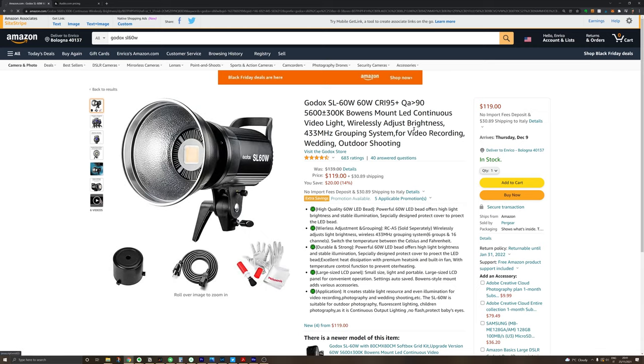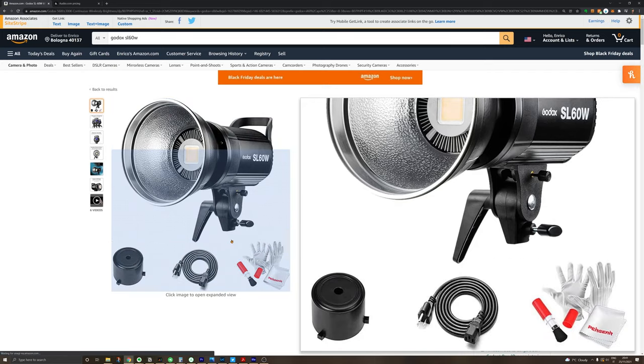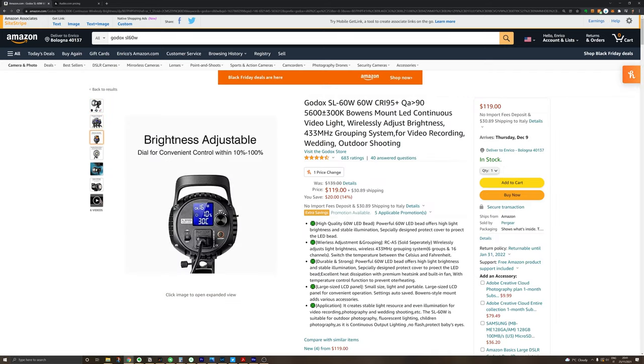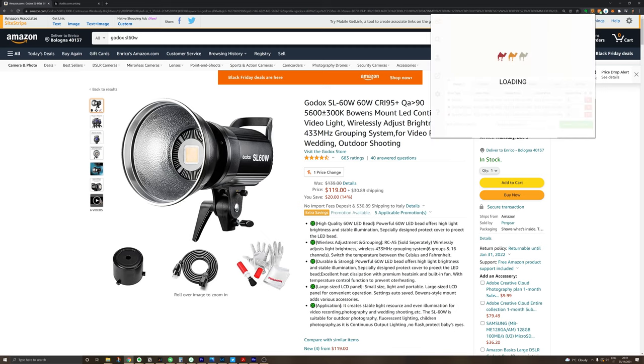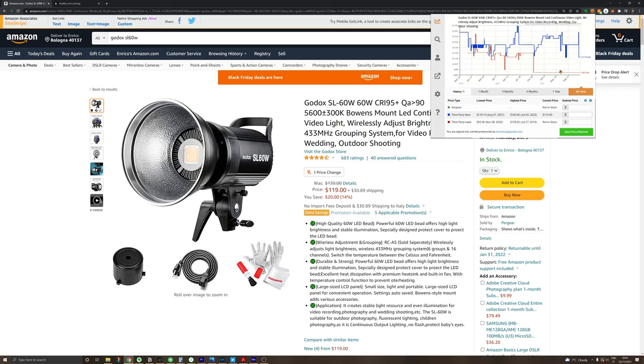If you're looking for something a little more professional that doesn't break the bank, you can get the Godox SL60. It's a very good studio light without the price tag of professional lights. It's very well built and in combination with a good softbox it produces a very soft light, as you can see right now. It's just not very practical if you need to take it outside, as it does not use batteries and has to always be connected to a power outlet.